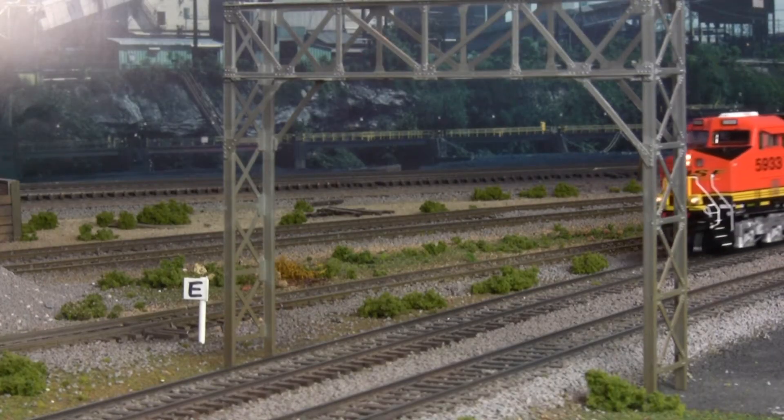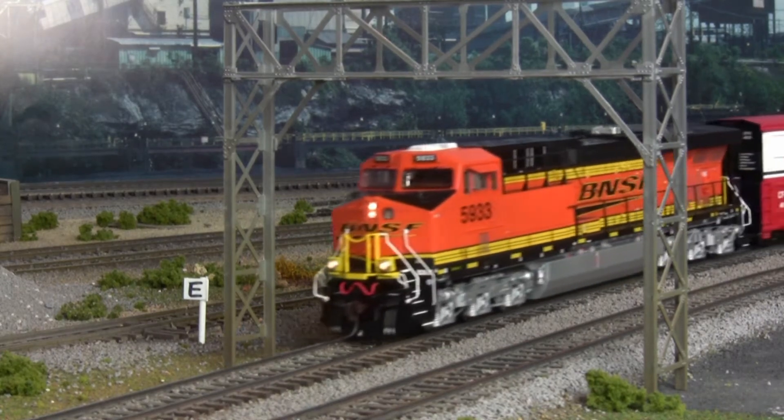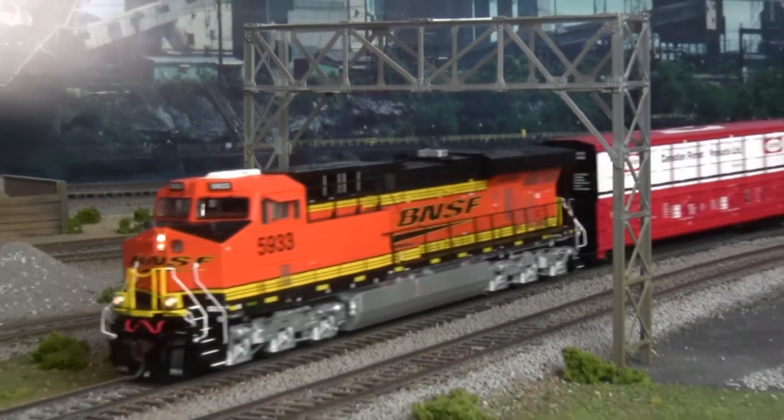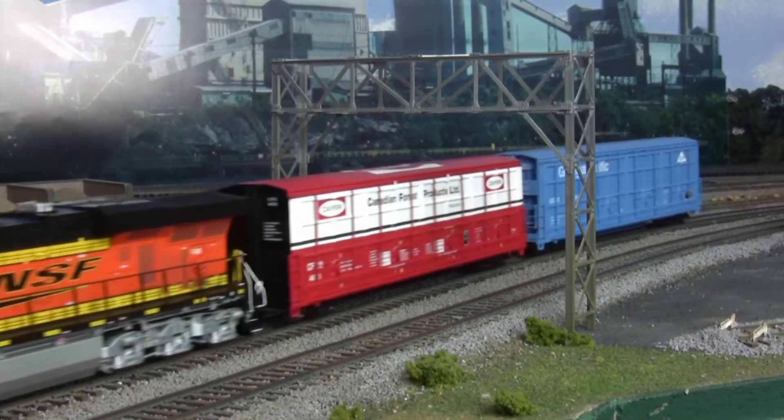Favorites of Class 1 railroads for their clean-burning Tier 2 emission standards, now these thoroughly modern locomotives can be your favorites as well. Available in all major road names to fit any layout.